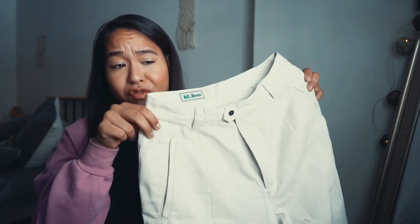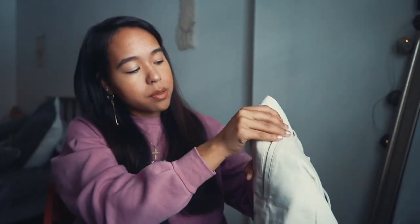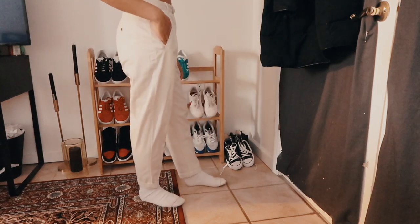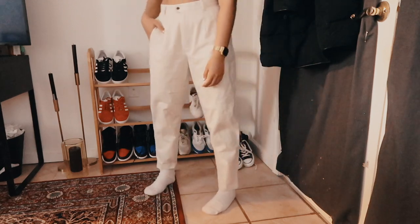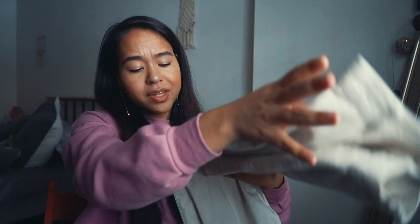Another pair from Depop — some casual off-white work pants. They have a tapered leg with creasing in the middle. I wore them once to work and they fit really really nice. These are also LL Bean, about $15 from the same seller as the other linen pants. They fit perfectly and are super comfortable. I love them so much — definitely check out Depop if you need some cool different-style pants.